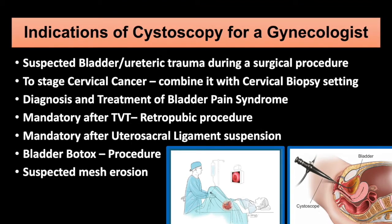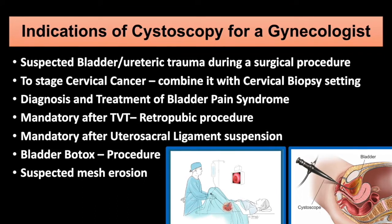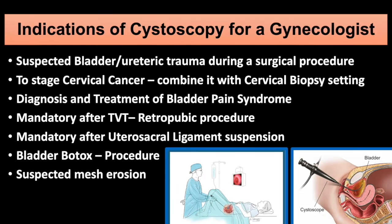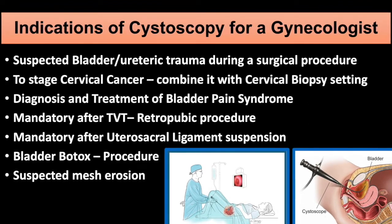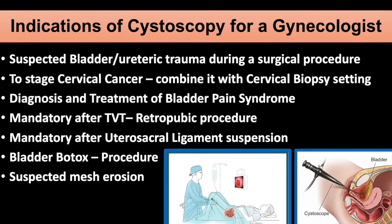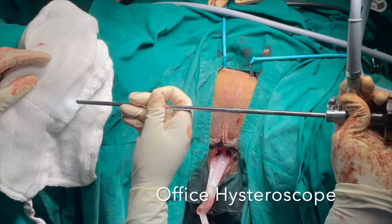Diagnosis and treatment of bladder pain syndrome can be done cystoscopically. Cystoscopy is mandatory following a TVT retropubic taping and also after utero-sacral ligament suspension. Bladder Botox is a simple and effective procedure for urge incontinence and it is done cystoscopically. Cystoscopy is also required in cases of suspected mesh erosion. We perform cystoscopy with our simple office hysteroscope.